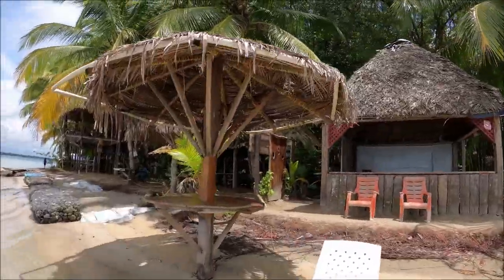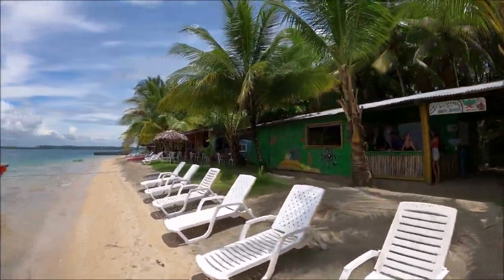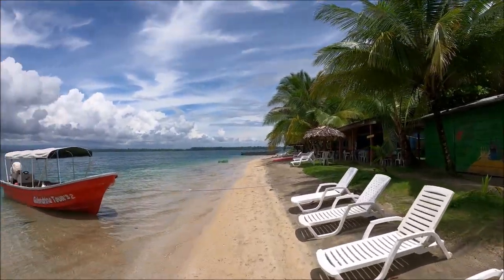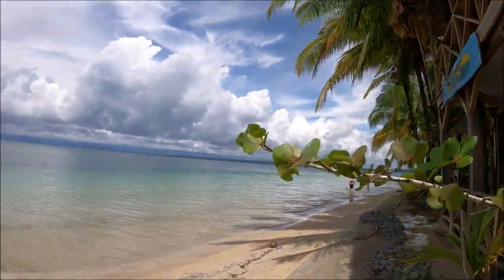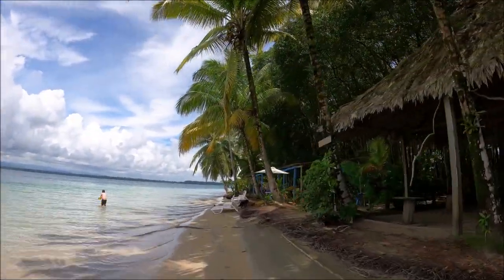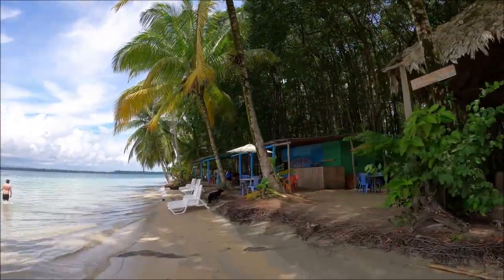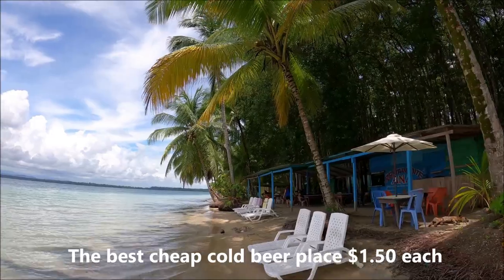First, we walk around the beach and try to find the best spot to sit and leave our stuff, and go take a photo with the starfish. We found our favorite spot — and it's cheap. The beer is only $1.50. The blue buildings.